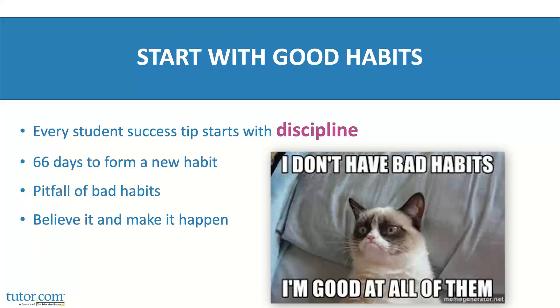Make your intentions real habits. Remember that it takes 66 days on average to form a new habit, so give yourself time to form a good study routine. Bad habits are already there — they're easier at first. But those new, better habits will be way easier on you in the long run.